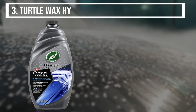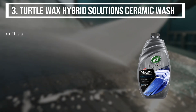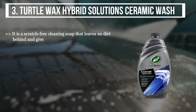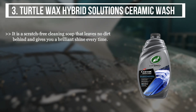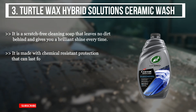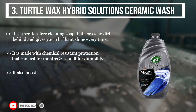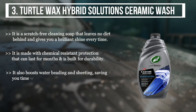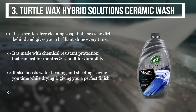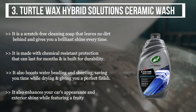The third product is the Turtle Wax Hybrid Solutions Ceramic Wash. It is a scratch-free cleaning soap that leaves no dirt behind and gives a brilliant shine every time. It is made with chemical-resistant protection that can last for months and is built for durability. It also boosts water beading and sheeting, saving you time while drying and giving a perfect finish. It enhances your car's appearance and exterior shine while featuring a fruity fragrance.